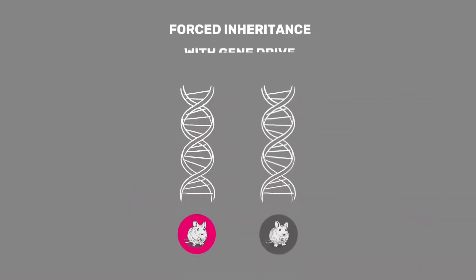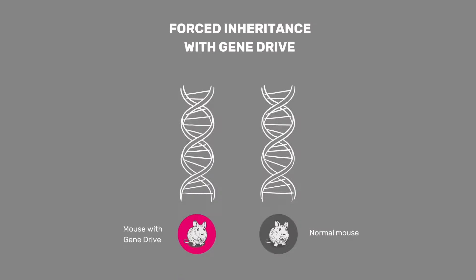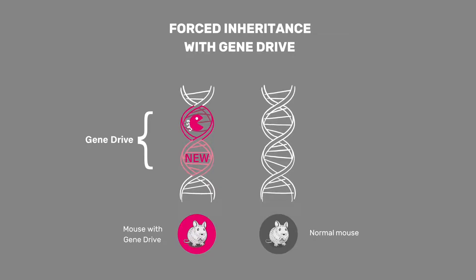How does this work? A gene drive consists of the genetic engineering tool CRISPR-Cas9, sometimes combined with an additional new gene. The CRISPR-Cas9 gene is engineered into a particular site of a chromosome.